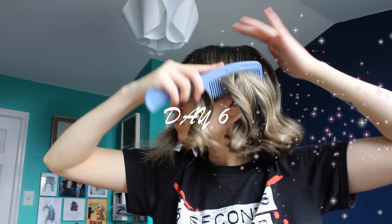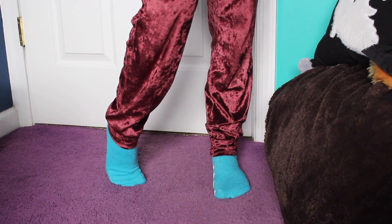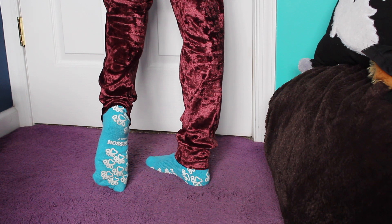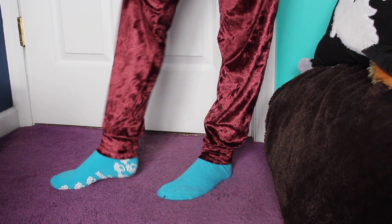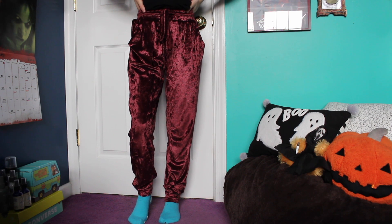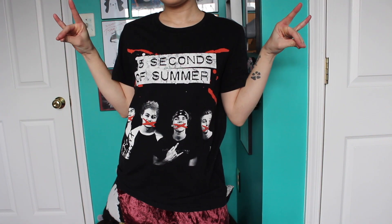Finally onto day six — no makeup today. Just brushing out those curls and putting it back into a little ponytail. This is the finished outfit for the day, very chill. These socks that I'm wearing are actually hospital socks, but as someone who is very clumsy they definitely help me not slip as much, and they're also super comfy. I'm also wearing these red-slash-purple velvet joggers and my 5 Seconds of Summer 'Rock Out With Your Socks Out' tour merch.